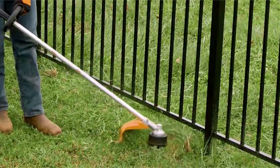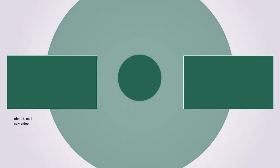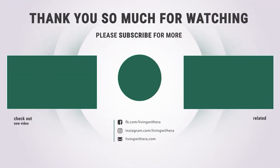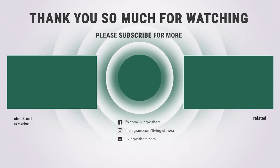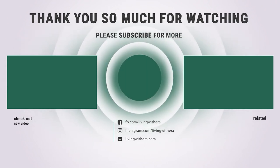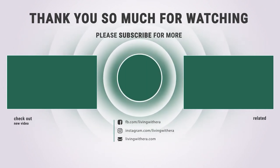Thank you for joining us on this journey through the top 4-cycle trimmers available today. We hope this guide has provided valuable insights to help you make an informed decision. Whether you're a homeowner or a landscaping professional, investing in the right trimmer can elevate your outdoor maintenance routine and keep your lawn looking its best. If you liked this video and found it helpful, please subscribe to our channel.